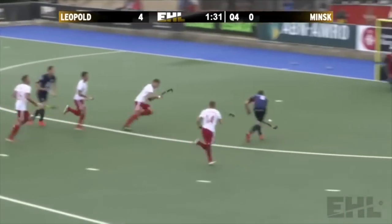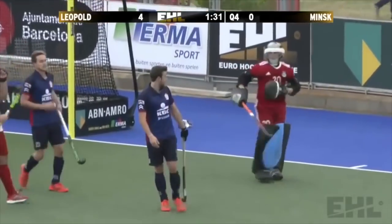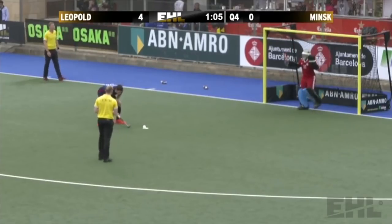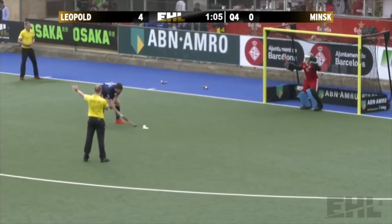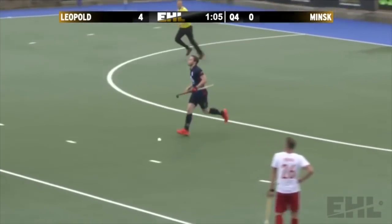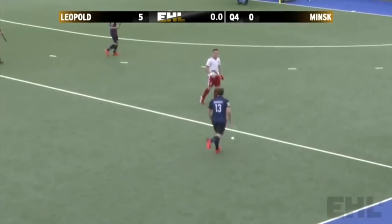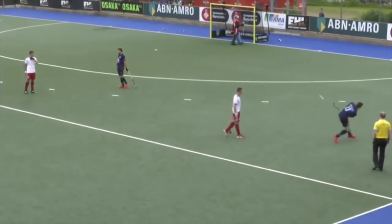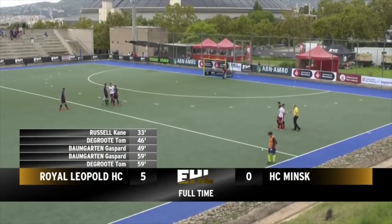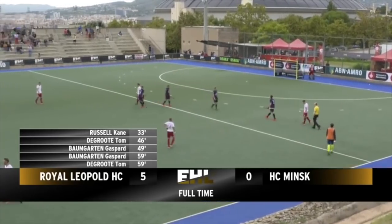That was a nice little interchange of passes that completely unlocked the defence. That's a penalty stroke — Baumgartner was winding up the shot, leaking in these closing stages. Here comes another one. And it's Royal Leopold who march into the next round of the Eurohockey League with an impressive late, late show here.